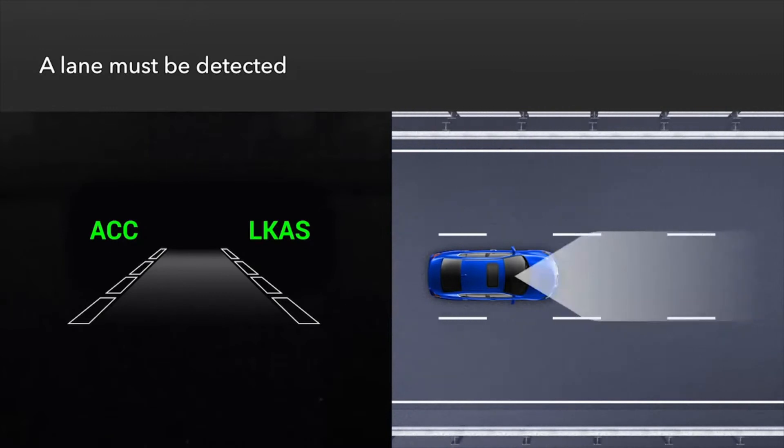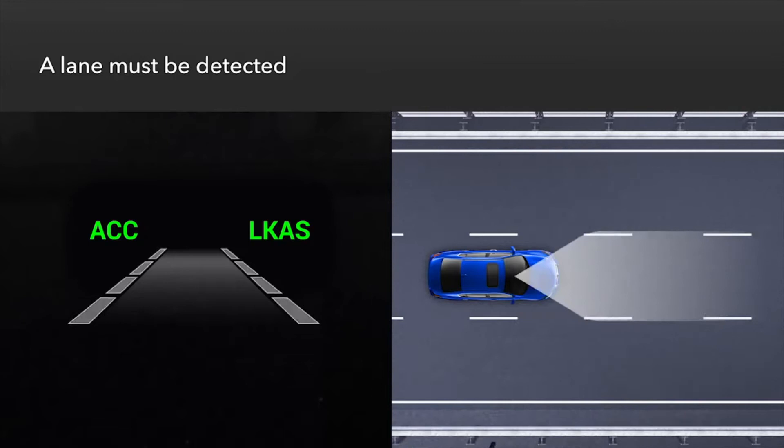When these conditions have been met and lane markings are detected, the lane outlines in the instrument panel will become solid as LKAS operation begins.